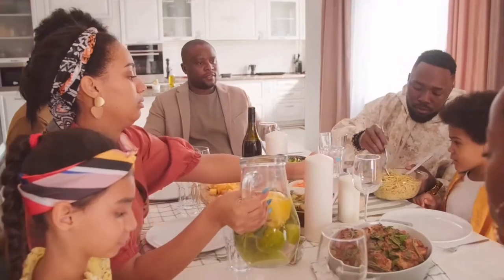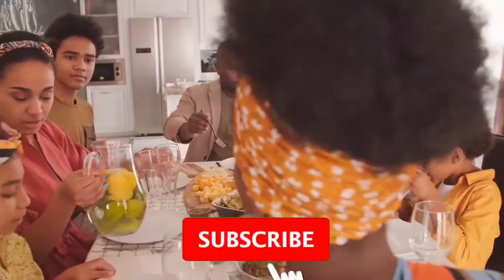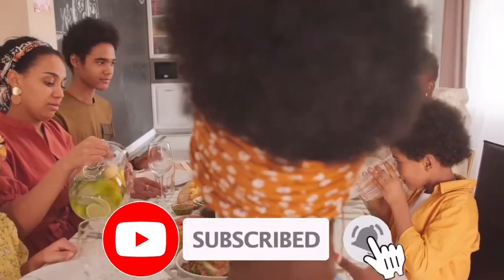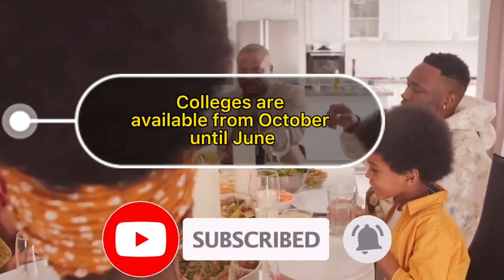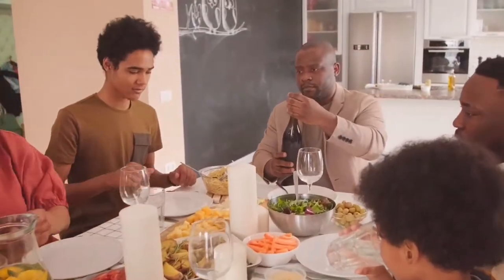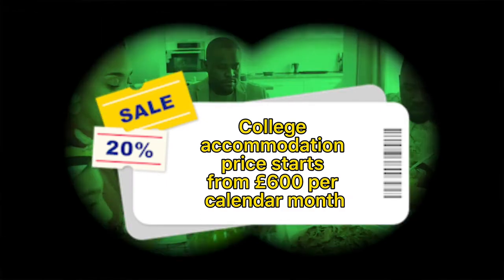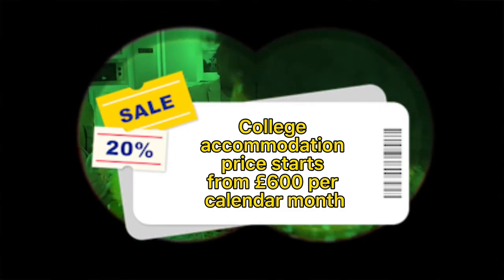Prices can reach up to eight thousand three hundred and eighty-five pounds for residences including catering with single en suite rooms. Note that catering provided will be breakfast, lunch, and dinner every day for the duration of the undergraduate terms. The accommodation runs from October until June — around nine months — but catering is only available during term dates. That means monthly accommodation costs start from 600 pounds if using college accommodation.